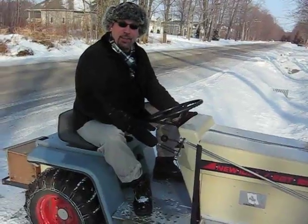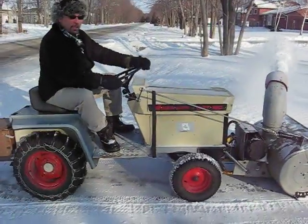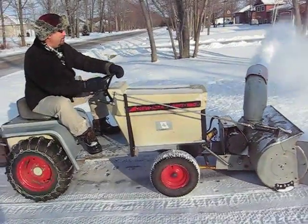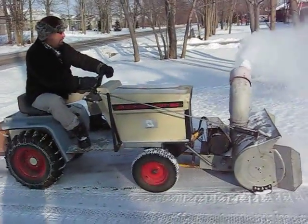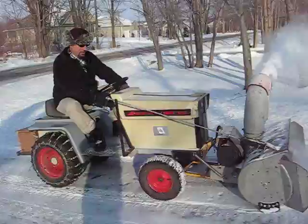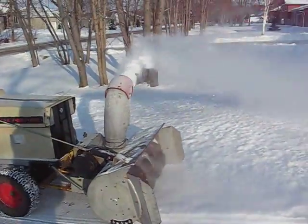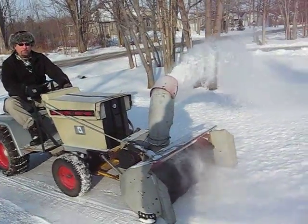So how well does it work? Let's find out. Do we need to burn gas? Let's go.